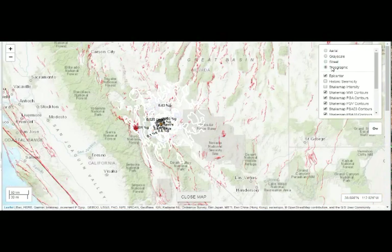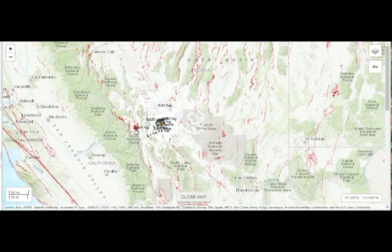That's the Long Valley Caldera right there, with all these faults. It's about 50 miles distance from the earthquake epicenter.